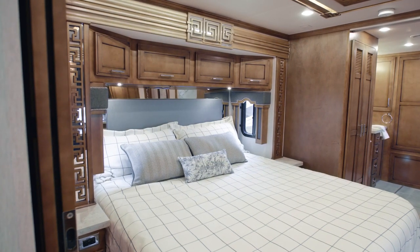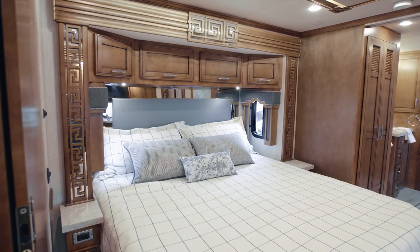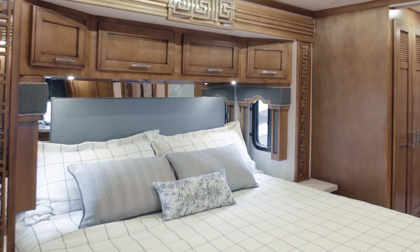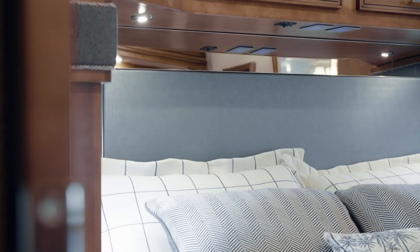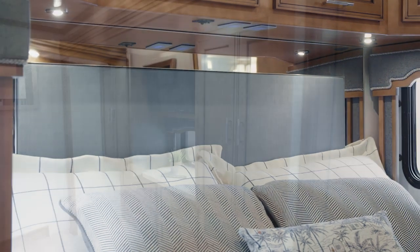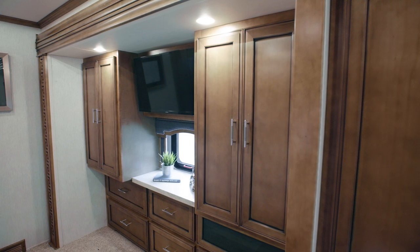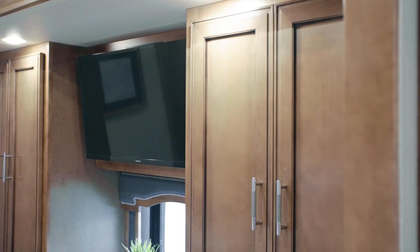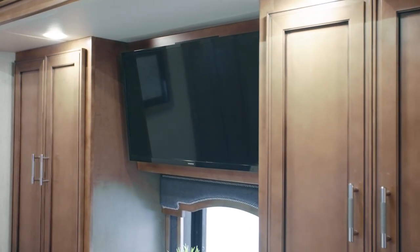Next, let's step into the 2020 Ventana Master Suite. The cozy yet spacious bedroom grants you a plush pillow top queen or king size mattress with the option to upgrade to an available Sleep Number mattress. For 2020, the bed also features a redesigned headboard. A large hardwood dresser and two wardrobes provide plenty of storage for your clothing and other belongings. And positioned above the dresser, you'll find a Samsung LED TV with a Blu-Ray DVD player.